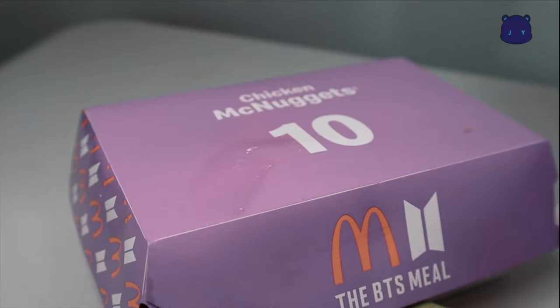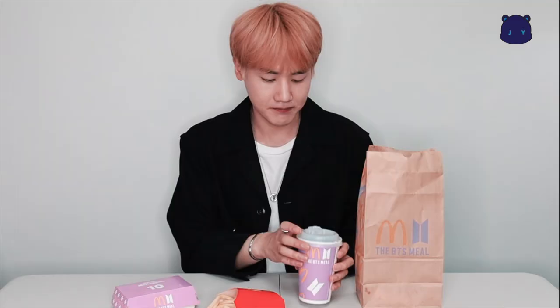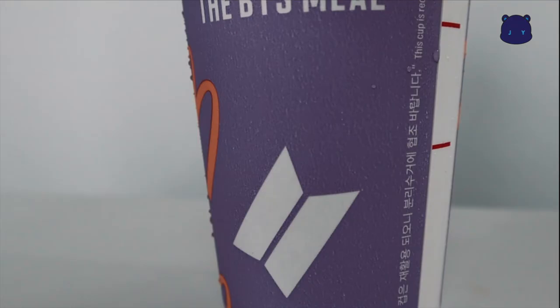So what comes with the BTS set? I thought there would be something really special related to BTS. But I found it's just the bag, the BTS meal, the box for the McNuggets, and the cup for the cola. It's just this difference — nothing really new. But that's enough for BTS fans, right? Because they are trying to do something really related to BTS.